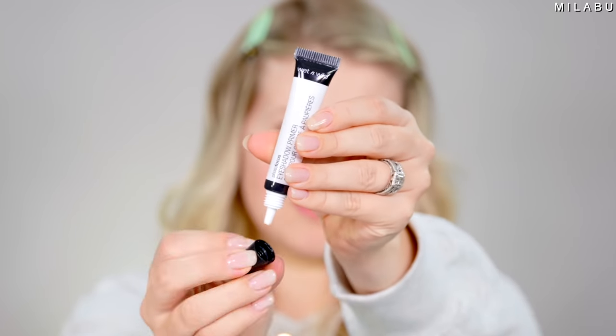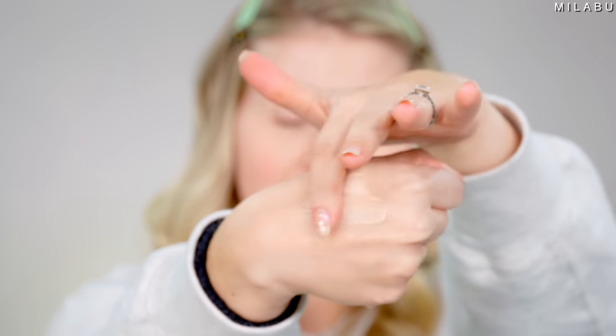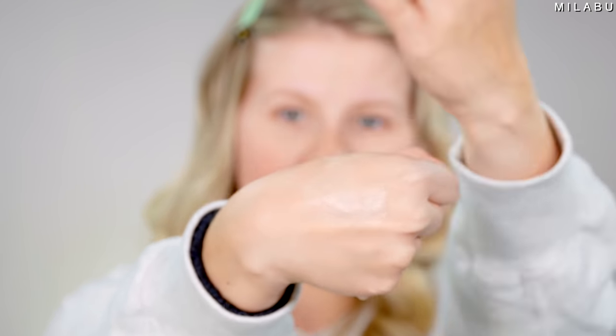Starting with eyeshadow primer, this is by Wet n Wild Photo Focus Eyeshadow Primer. It's $5.49. This has a little over 1,600 reviews. It's gonna prime your lids and set your eyeshadow for the day. It's this thick consistency, but creamy at the same time.